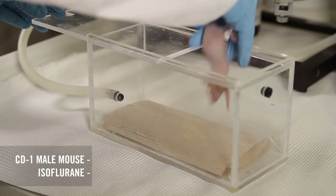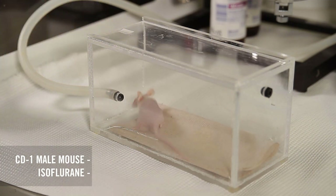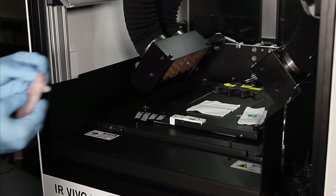The subject of this experiment is a CD1 male mouse, first anesthetized in this induction chamber using isoflurane. Once asleep, it is placed inside the preclinical imaging system.